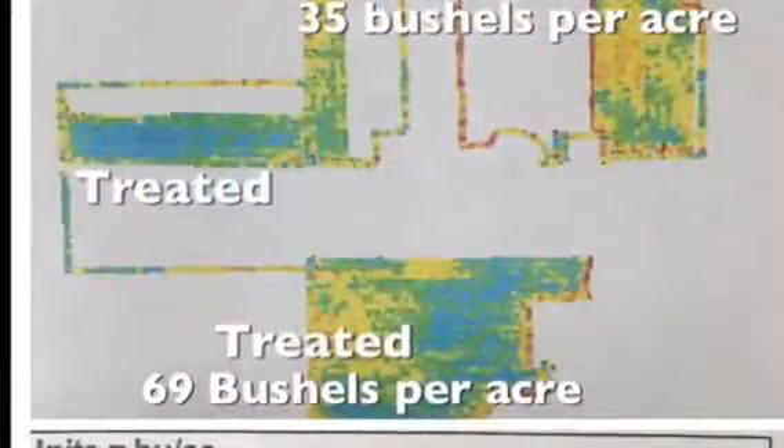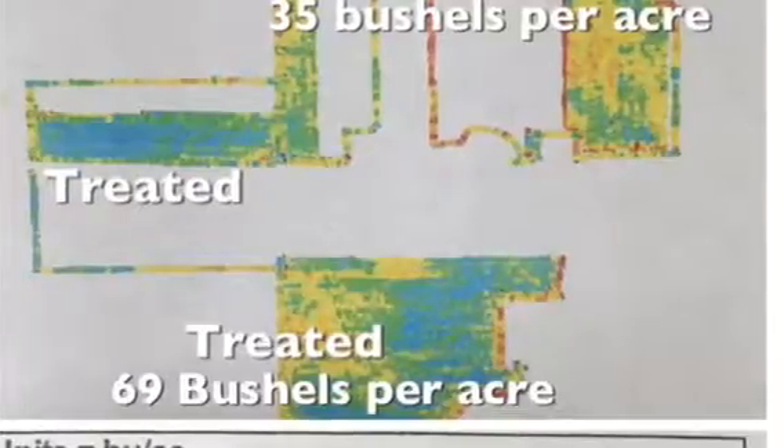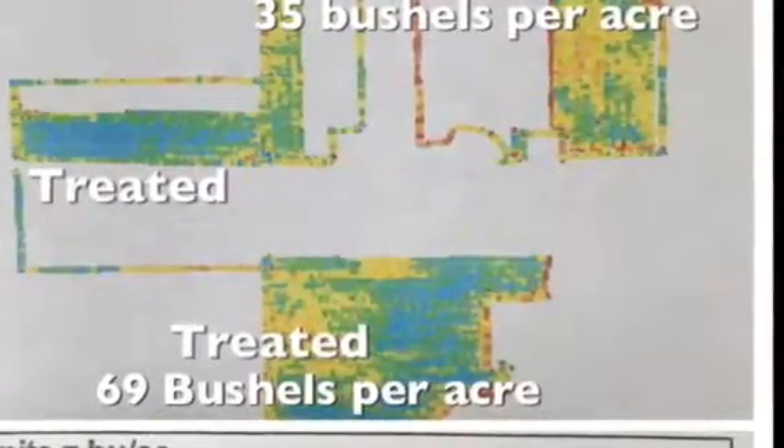The combine reports show that where we didn't treat it, it was 35 bushels to the acre, and where we did treat it, it was over 69 bushels.